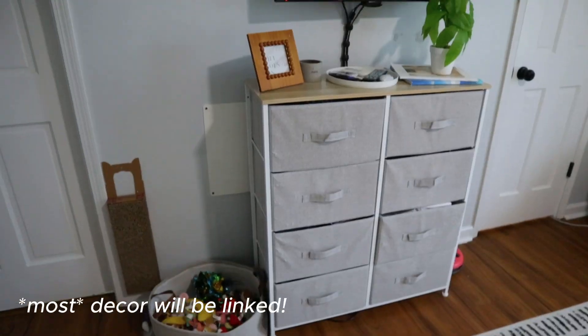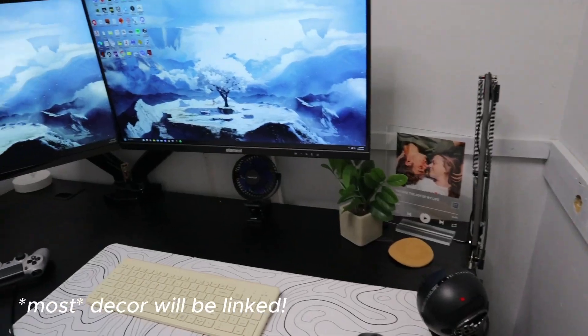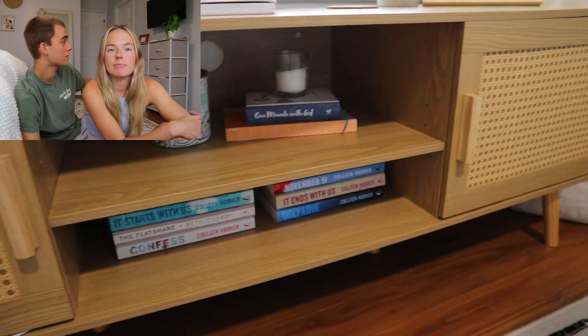Our room is finally all finished and it feels so amazing in here. We've been having it like this for a few days now and we're definitely in love with it — it just feels like such a great environment. Brayden really likes his new makeshift office. The bedroom is so much more cozy, and having that separate space to actually do work in rather than always being in the bedroom is definitely better.